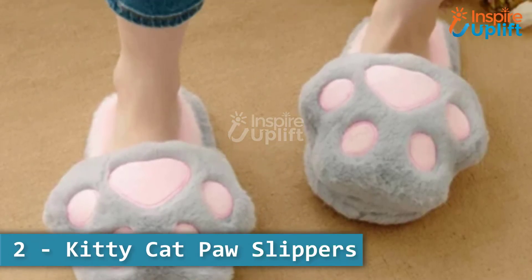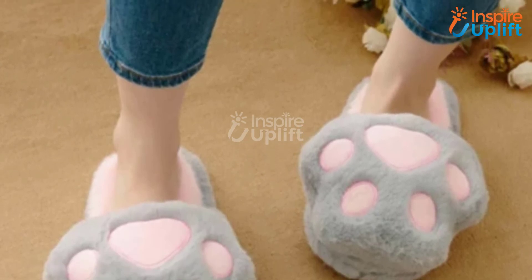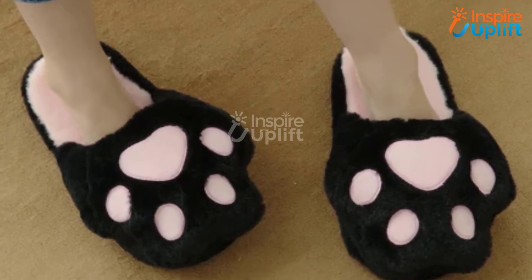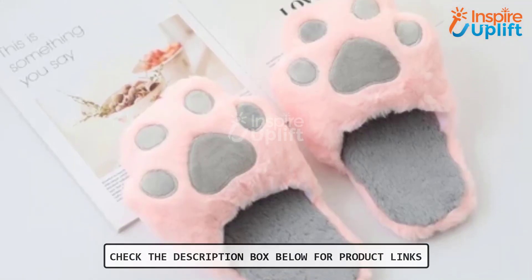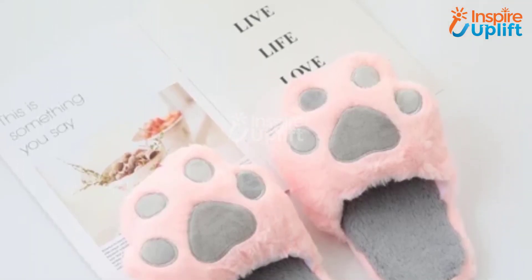At number 2 we have kitty cat paw slippers. These slippers that look like cat paws are the ideal footwear for winter. Their soft plushy material gives a warm comfort. Choose from different colors and sizes to get one each for yourself, family, and friends.